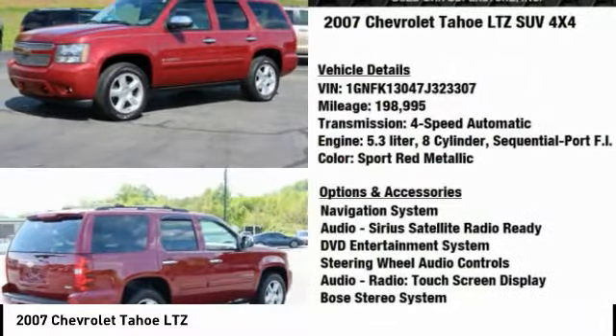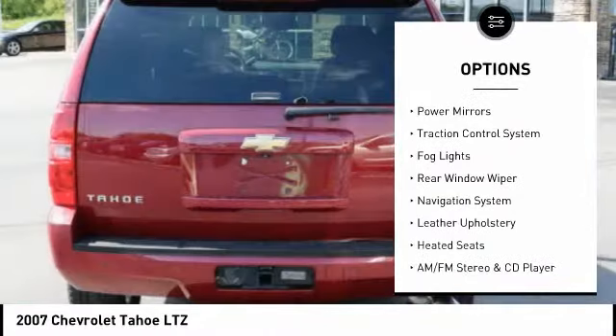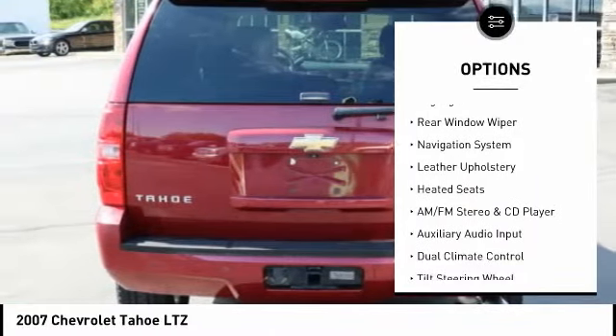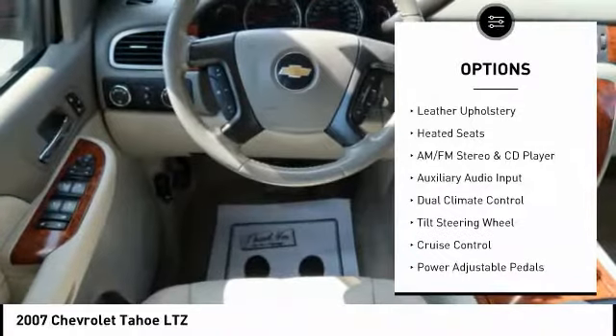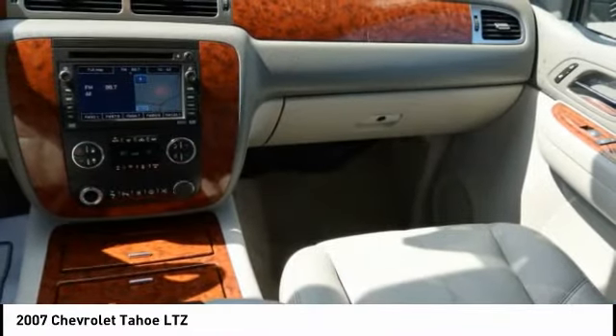Here are some of this vehicle's great options: alloy wheels, running boards, power lift gate, power mirrors, traction control system, fog lights, rear window wiper, navigation system, leather upholstery, heated seats.